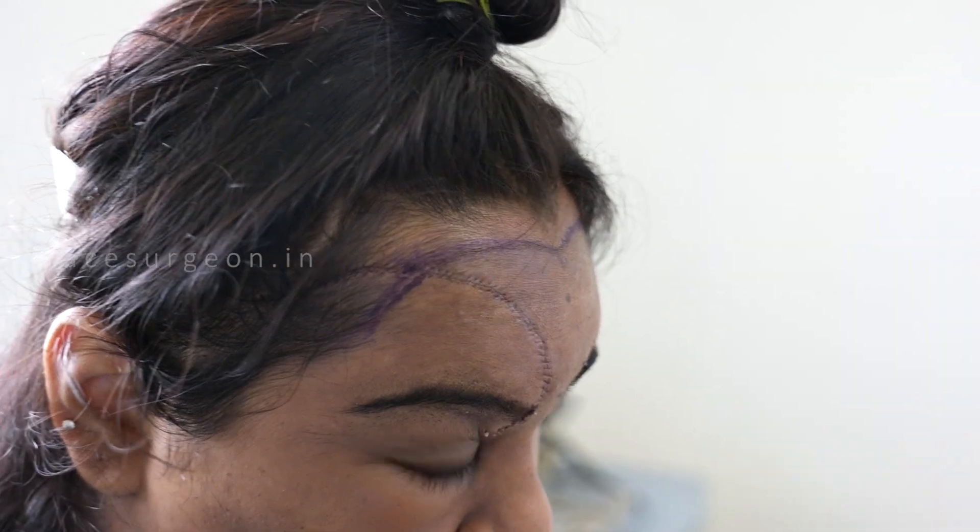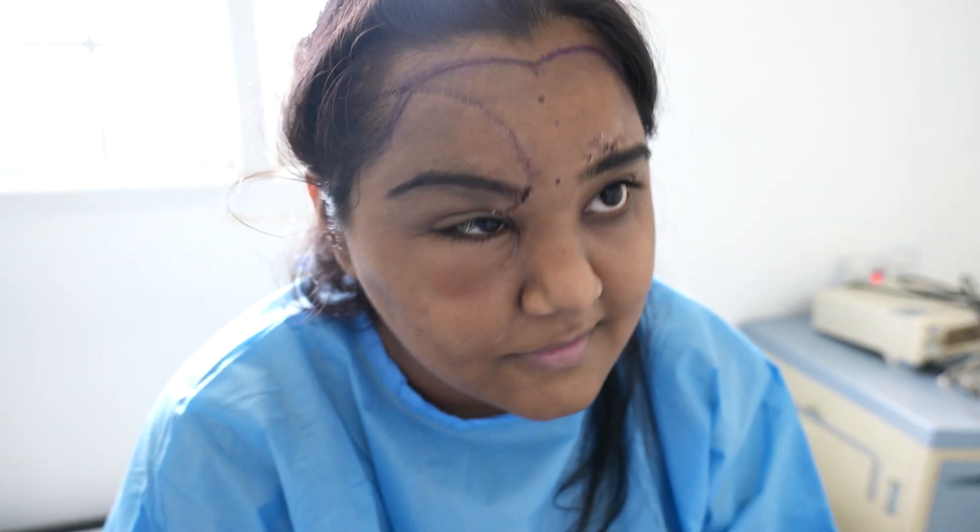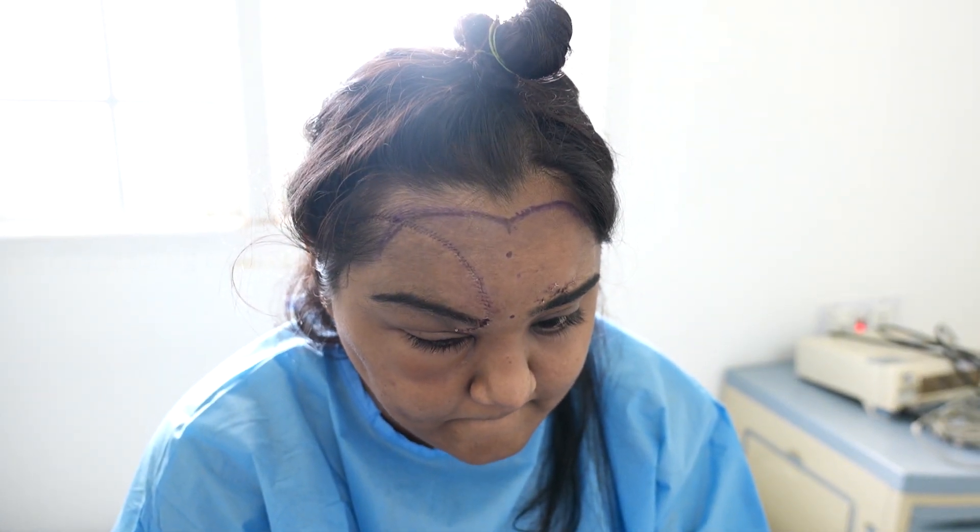When you go to the light room, that's the only time you might feel a little bit of discomfort, but other than that you should be just fine.